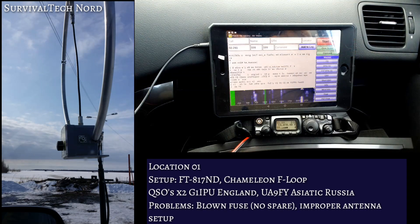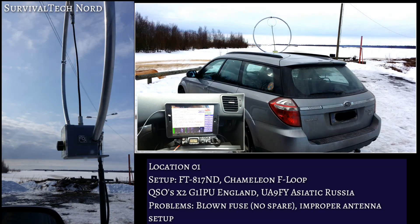I reduced the efficiency of the antenna by failing to tighten the screws well enough — a rookie mistake I won't make again. The second rookie mistake was blowing a fuse in my FT817 power cable and not having a replacement fuse with me. Eventually I remembered the small bit of aluminum foil I carry in my wallet for such emergencies. But even with those rookie mistakes, I was able to make two contacts: one with Golf 1 India Papa Uniform, and the other with Uniform Alpha 9 Fox Yankee.